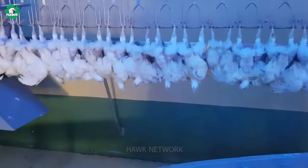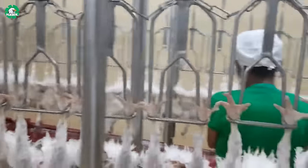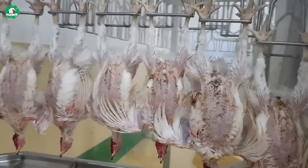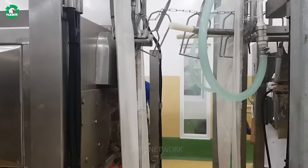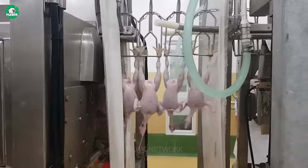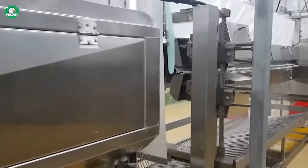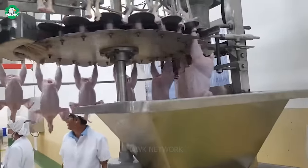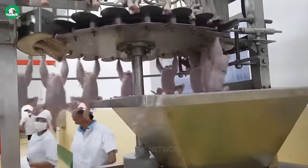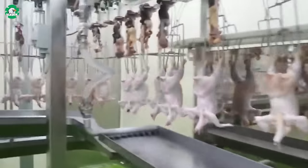Inside a chicken processing plant, about three and a half million chickens are processed daily. Millions of chickens are hung upside down and move along a conveyor belt. Before entering the feather removal stage, the chickens are dipped in boiling water. Specialized equipment then efficiently removes the chicken feathers in just 30 seconds, followed by the removal of the chicken feed and internal organs.